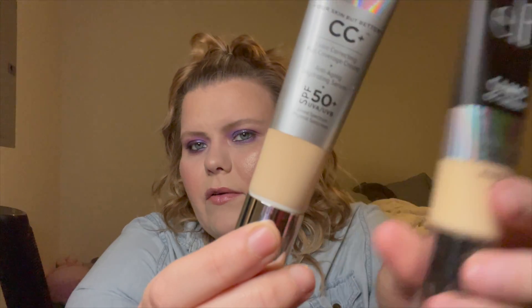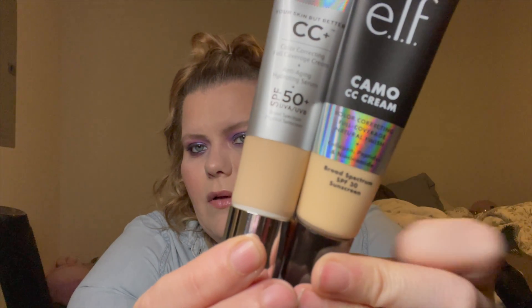This is the Fair shade in the IT Cosmetics CC Cream, and you can see it is still lighter than the ELF. I'm a huge fan of the IT Cosmetics CC Cream — every shade I have is Fair, from the original to the matte to the illuminating. I love them all. They've sent me so much it's almost hard for me to go through.